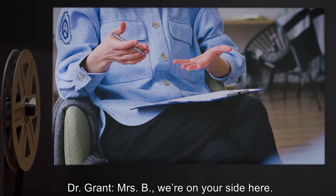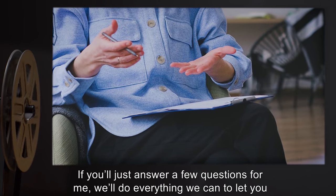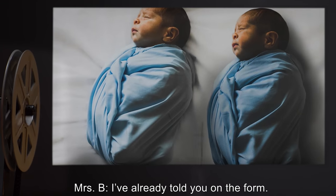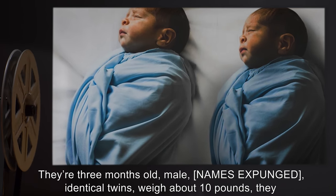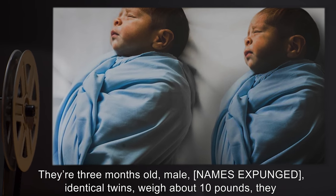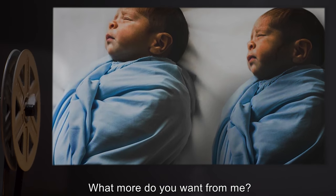Dr. Grant: We're on your side here. We want to help. If you'll just answer a few questions, we'll do everything we can to let you see them this afternoon. Mrs. B: I've already told you on the form. They're three months old, male, names expunged, identical twins, weigh about 10 pounds. They don't have any allergies. What more do you want from me?